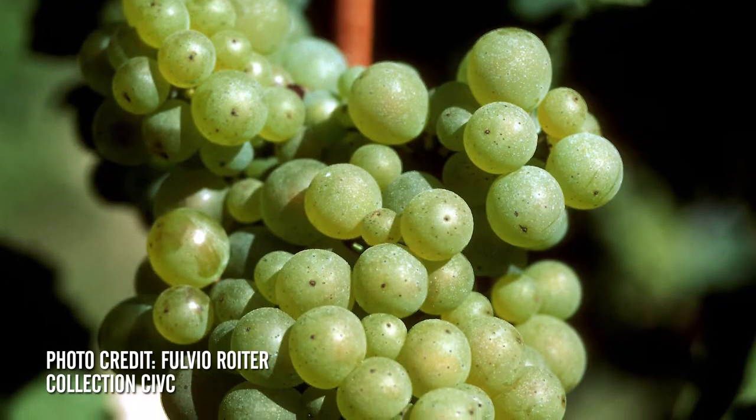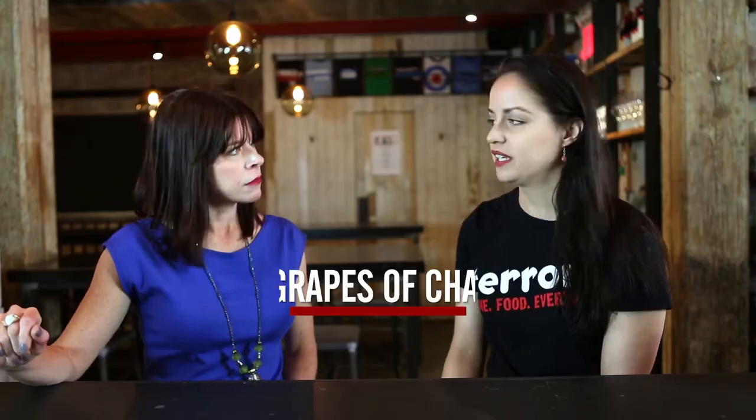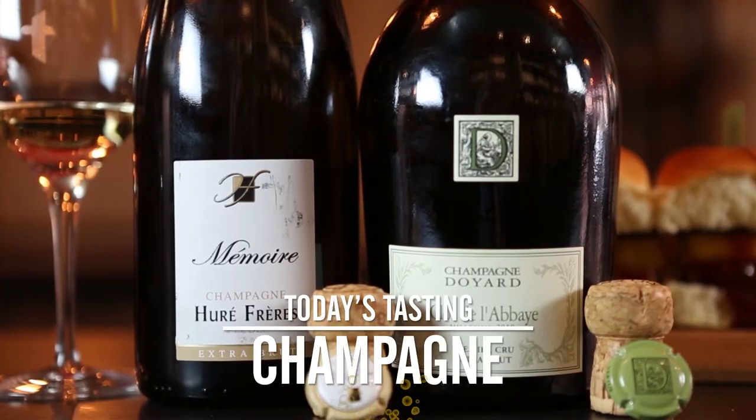That's what captures the bubbles. What are the typical grapes in champagne? We think of three major grapes, but there are actually seven that are allowed. We're talking about Chardonnay, Pinot Noir, and Pinot Meunier.